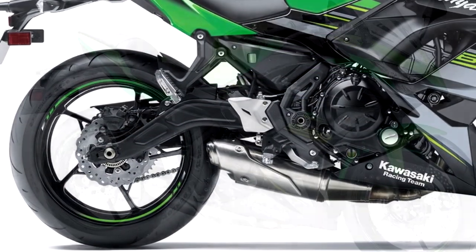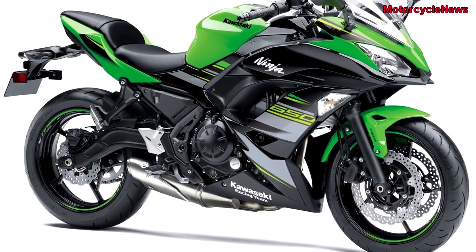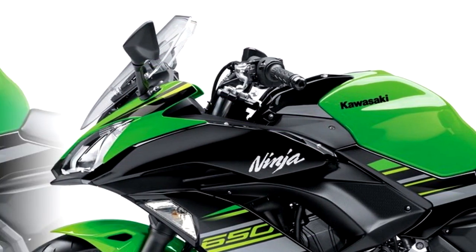A 650 Tour version is also expected in international markets, which features engine guards, a high windshield, a gel tank pad, and soft panniers as standard.